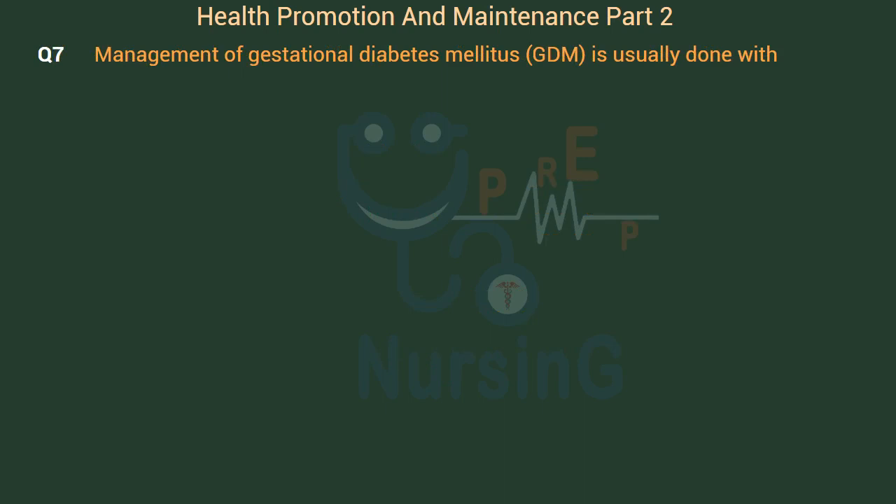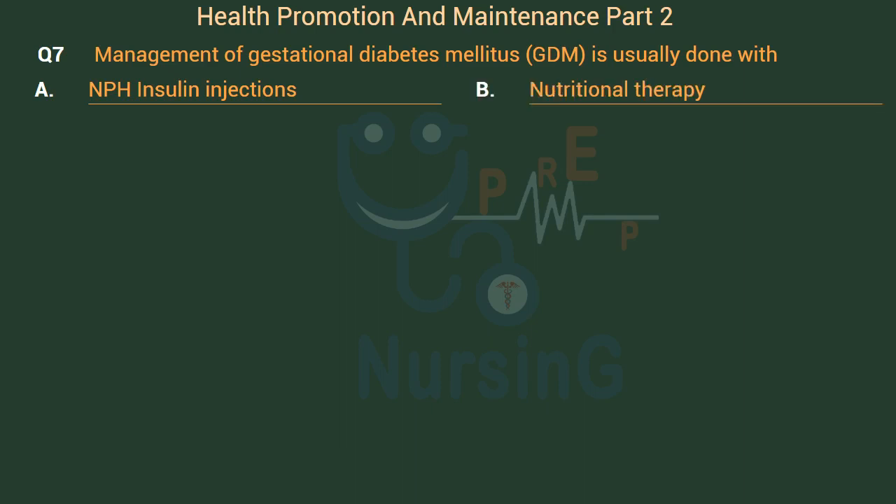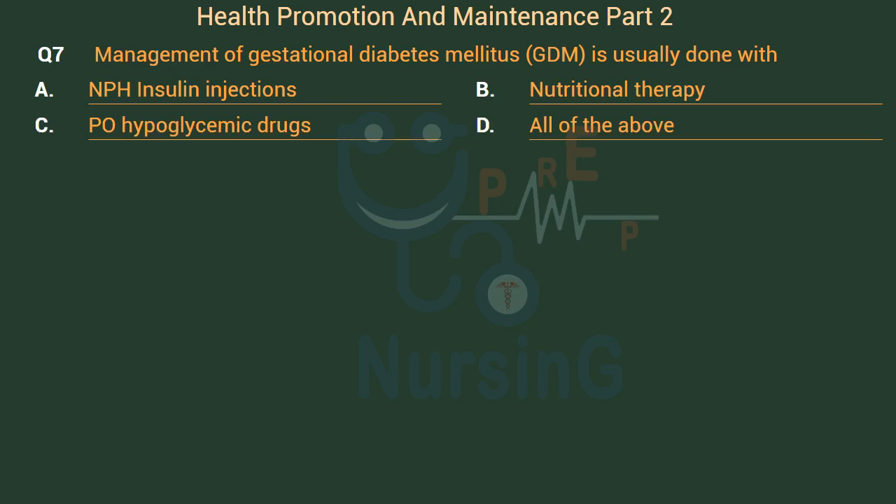Management of gestational diabetes mellitus (GDM) is usually done with: Option A: NPH insulin injections. Option B: Nutritional therapy. Option C: PO hypoglycemic drugs. Option D: All of the above. The right answer is Option B: Nutritional therapy.